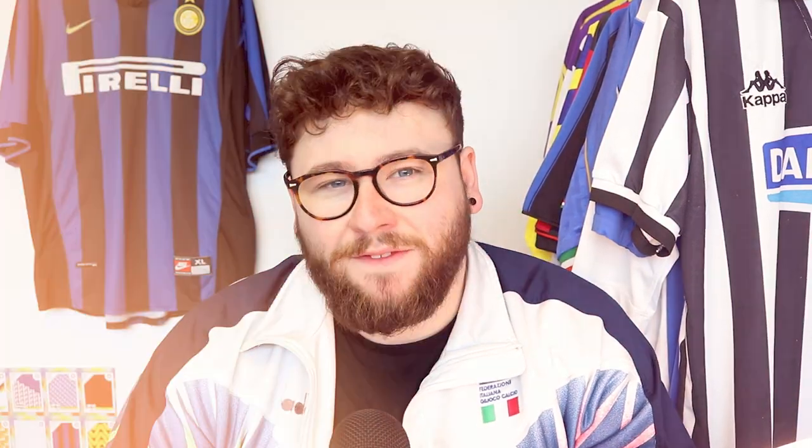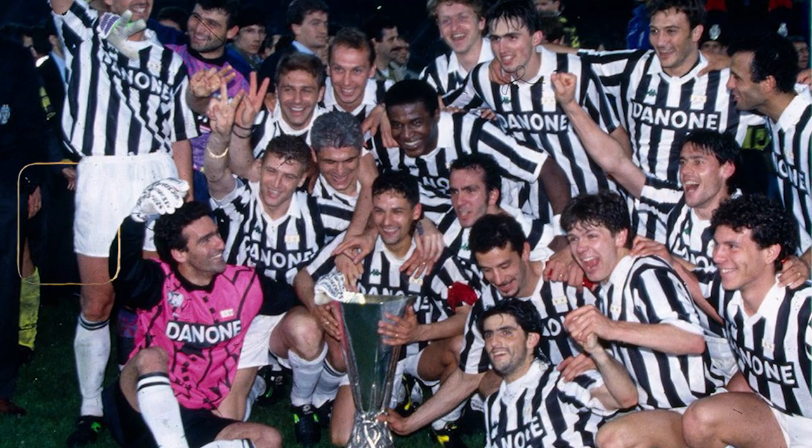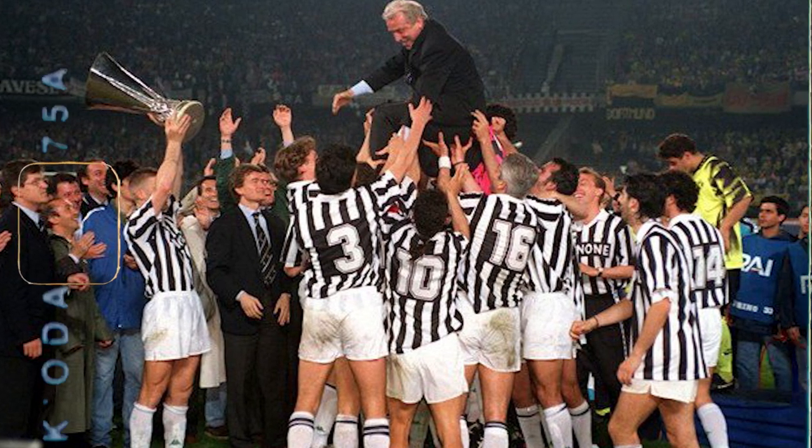In 1990, Baggio was sold to Juventus for 8 million, which was something of a world record transfer at the time, and it caused absolute riots in Florence because the fans were so unhappy. After a couple of years at the club, Baggio was made captain for the 1992-93 season, which was very successful. He helped Juventus win their first and only European competition trophy — the UEFA Cup — beating Borussia Dortmund 6-1 on aggregate, scoring twice and assisting once over the two legs. They finished fourth in Serie A, with Baggio getting 21 goals and six assists in the league, totalling 30 goals across all competitions.